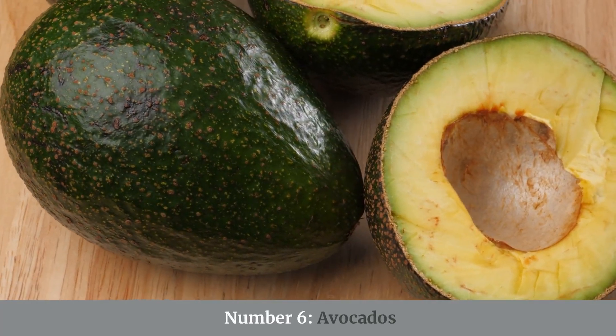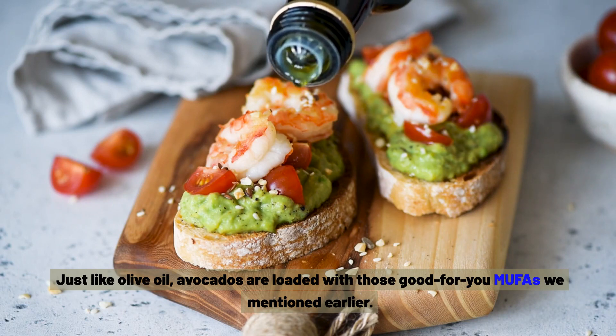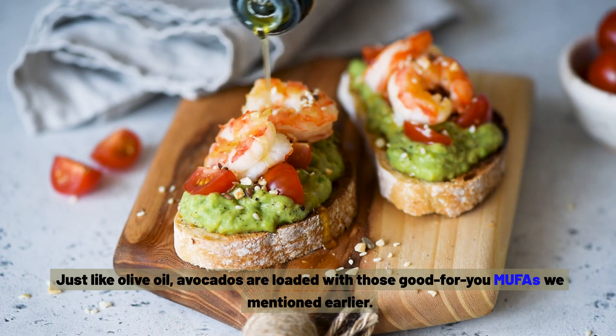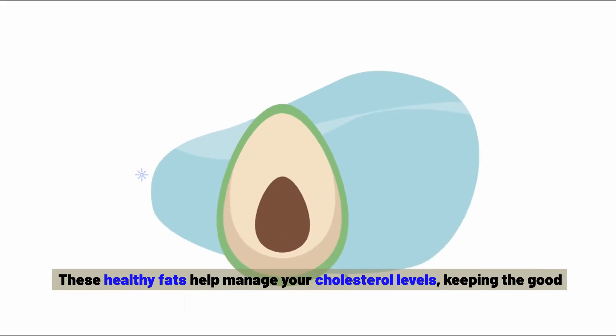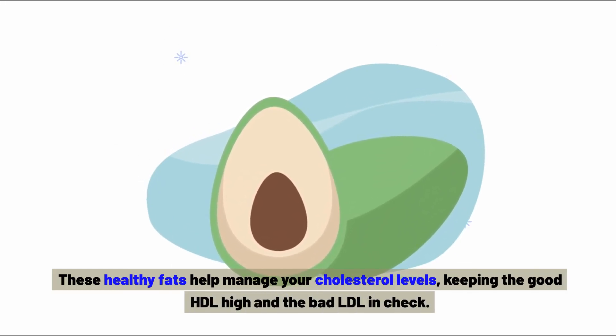Number six: avocados. Just like olive oil, avocados are loaded with those good-for-you MUFAs. These healthy fats help manage your cholesterol levels, keeping the good HDL high and the bad LDL in check.